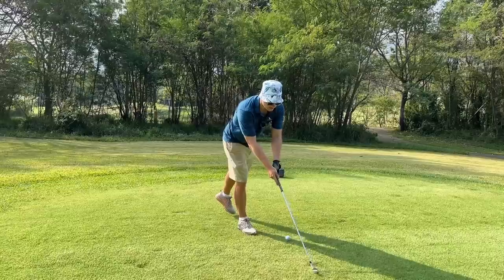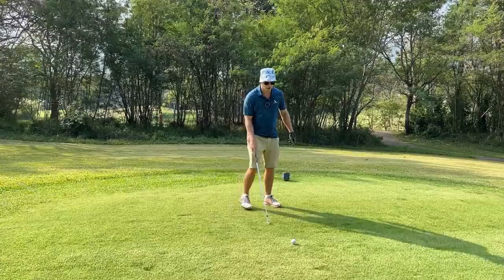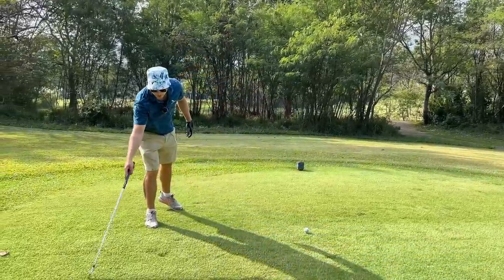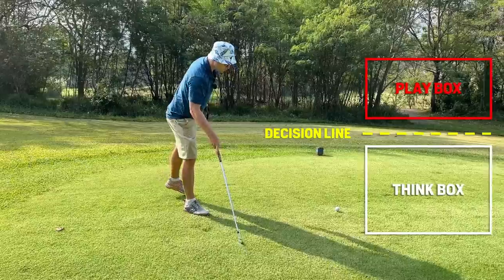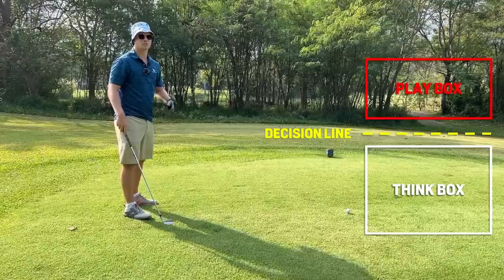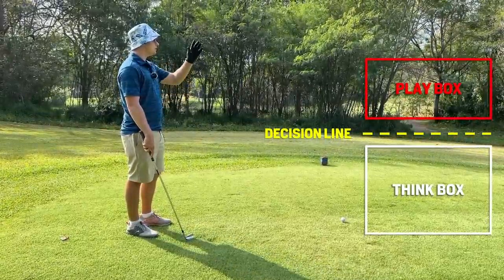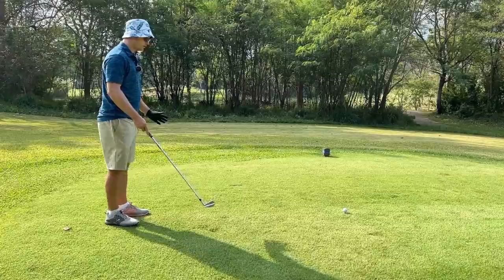What we have in that system is two imaginary boxes. This one will be the play box — that's where you're going to play your shot — separated by a decision line from the think box. So you're going to stand behind the decision line to work out what you're going to do with your shot. That's where we get into things like wind, elevation, lie, distance, your aiming point, and the shot shape you're going to hit. All these things go through your mind before the shot when you're in the think box.